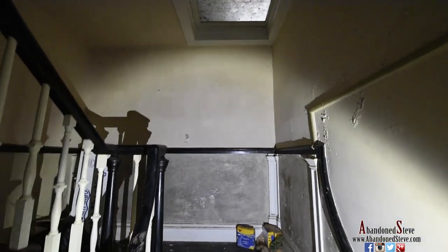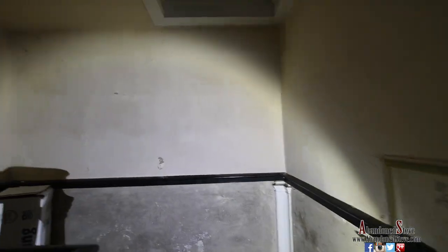Now we're headed up to the attic, which is said to be the most haunted spot of the house, as I'm told. But I did not experience anything while I was here.